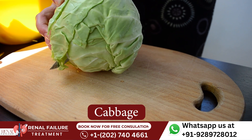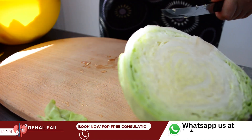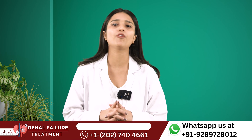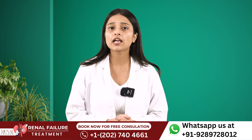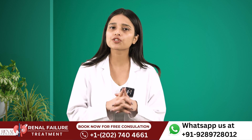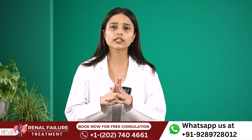Number 4 is Cabbage. Like cauliflower, cabbage is another cruciferous vegetable that contains lower levels of potassium, sodium and phosphorus. Cabbage also contains antioxidants that are very beneficial for your kidney health and which also helps to reduce the oxidative stress in your kidneys.